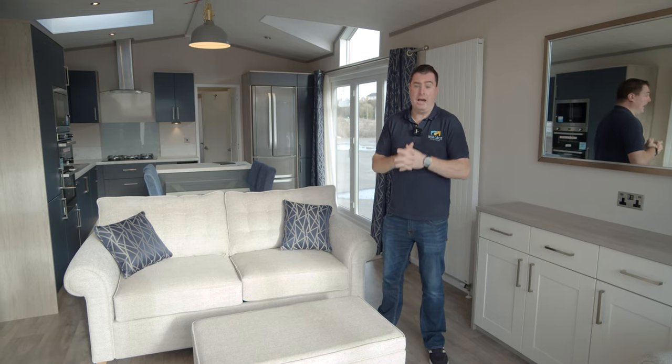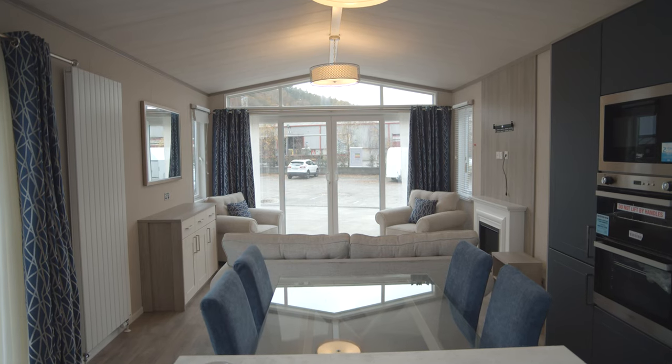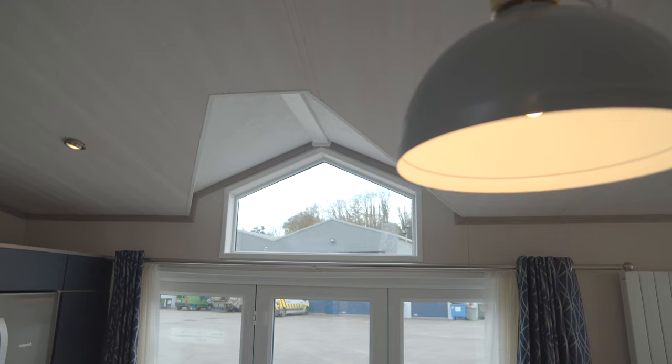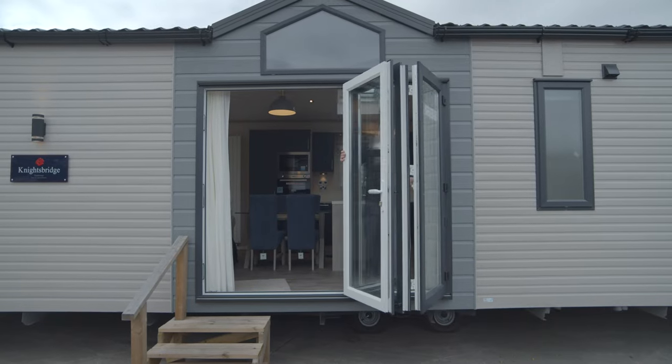The living area and kitchen in this mobile captures an awful lot of light. We've got basically a full glass end wall here with our sliding doors. We have the apex which is lighted above, loads of windows either side. And just to top it off, as you come through to the kitchen, we have our side door here, which is also a bi-fold sliding door.